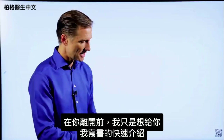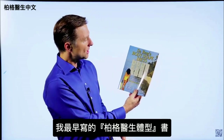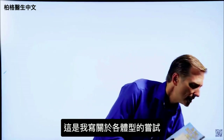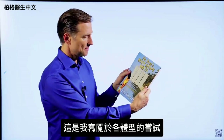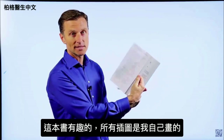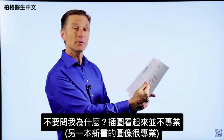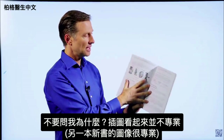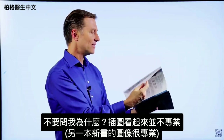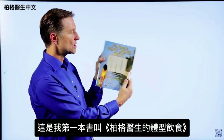I just wanted to give you a quick history on some of the books I wrote. This was one of the first books, called Dr. Berg's Body Shape Diets — my attempt at writing about body types. What was very interesting about this book is I actually did all the images myself. They look not quite as professional as some of the images in my newer books.